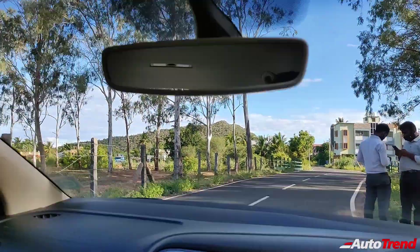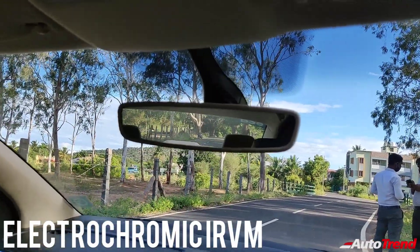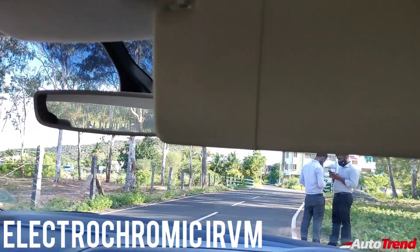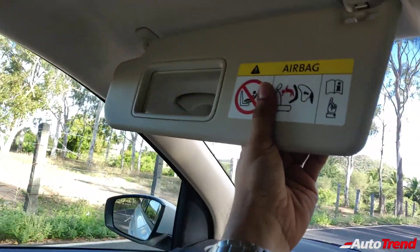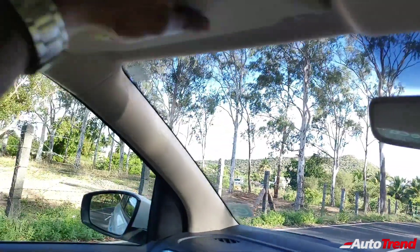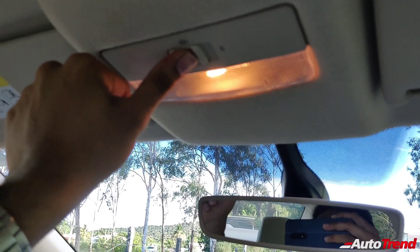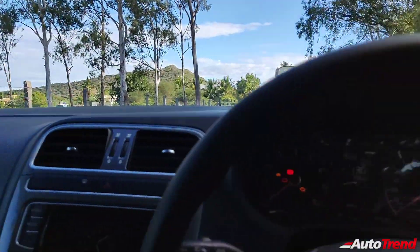Coming to the roof, you get auto-dimming electrochromic IRVM similar to the Volkswagen Polo and the Rapid. The sun visors are of excellent quality and very robust; however, only the passenger side sun visor gets a vanity mirror. The interior lights are yellow and you get a separate interior cabin light for the rear seats, unlike the Volkswagen Polo.